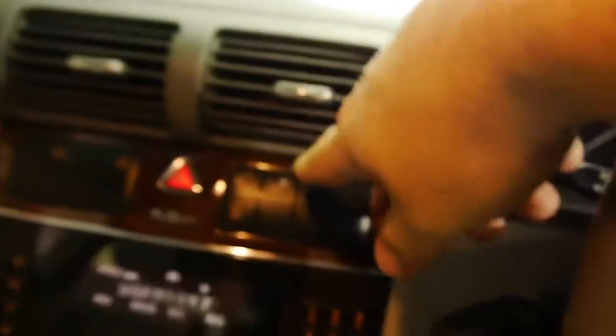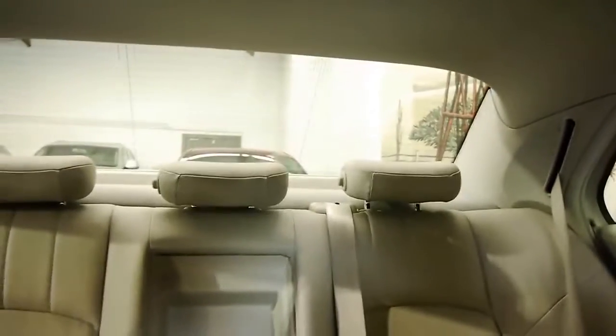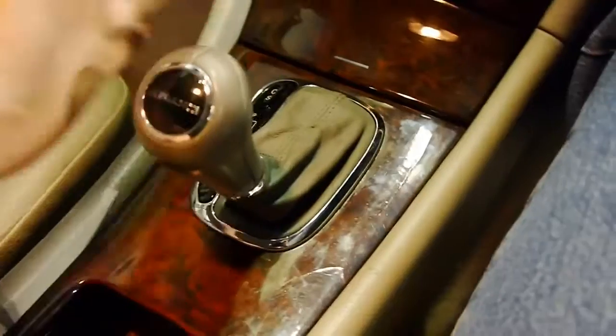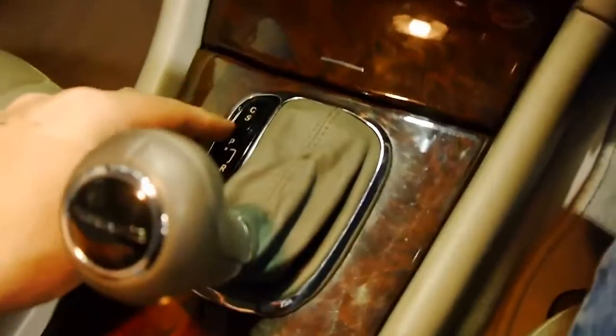With the headrests up the back, if they're obscuring your vision, you press this little corresponding button here and they all fall down. Beautiful touch-shift five-speed automatic — leave it in drive or shift it manually at your leisure. Comfort and sports modes as well.